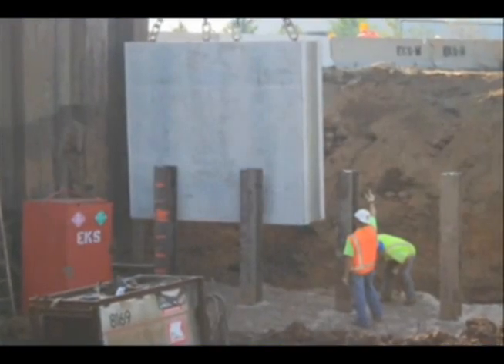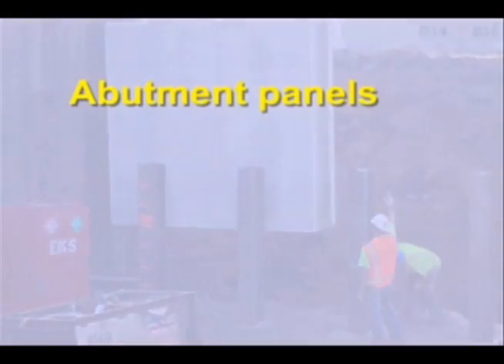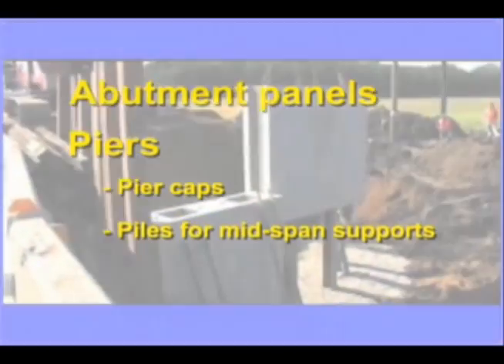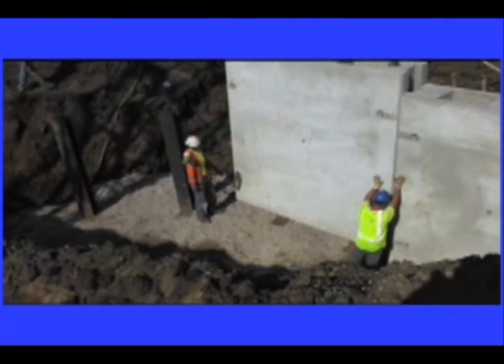We narrowed our focus down to abutment panels and caps for piers and piles for mid-span supports on bridges. Those were the two areas that the Wisconsin Department of Transportation thought prefabrication would be most efficient for.